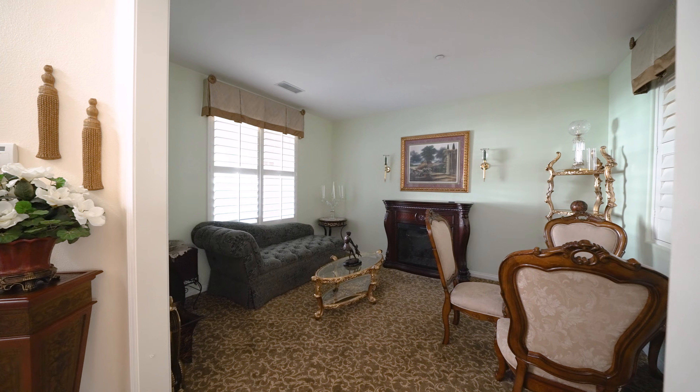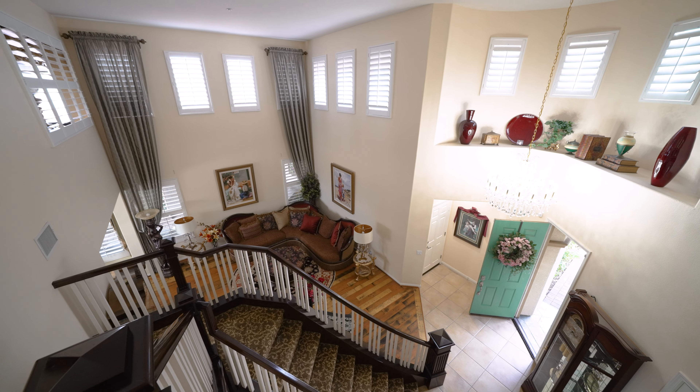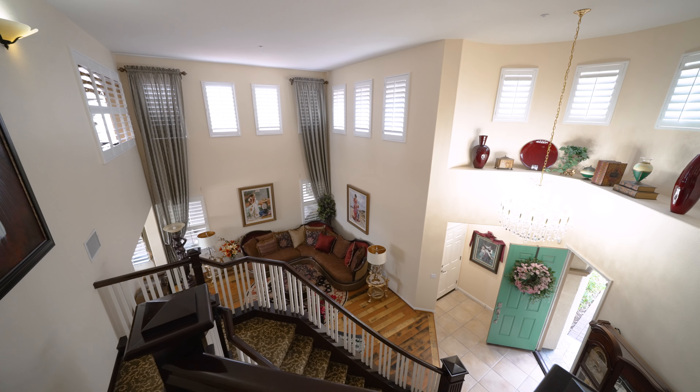Before we go upstairs, we have this great room that could be a study. I always think it would be a great spot for a piano, or just a great place to lounge and relax after you get home from work. Love this view — you can see how big it is.